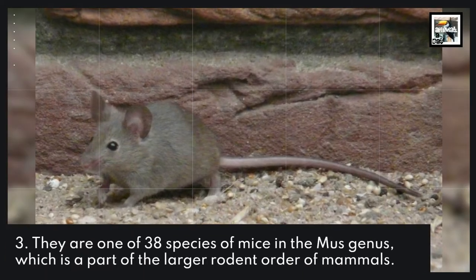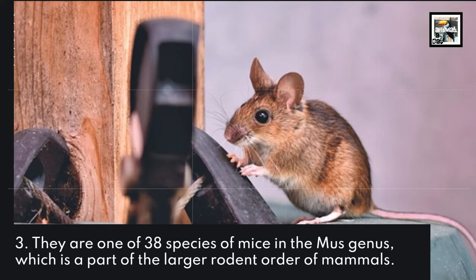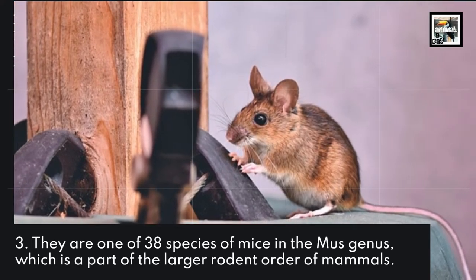They are one of the 38 species of mice in the Mus genus, which is part of the larger rodent order of mammals.